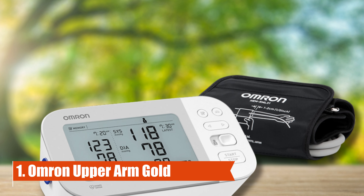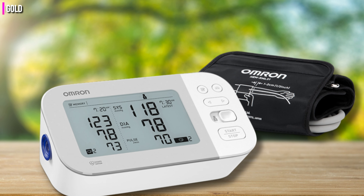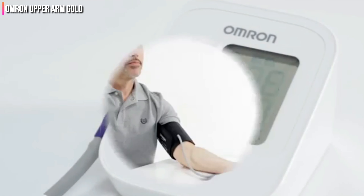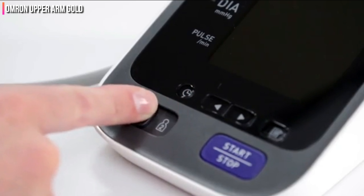Number 1: Omron Upper Arm Gold. When we looked at our most important attributes — ease of use, fit, and data display — the Omron Upper Arm Gold Blood Pressure Monitor excelled in every category. We found that it was not only easy to fit and position on your arm, but it gave extremely clear, straightforward data in less than a minute.